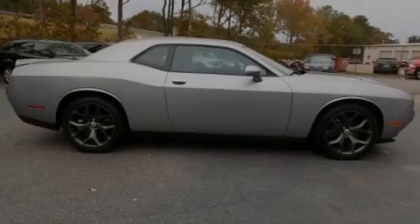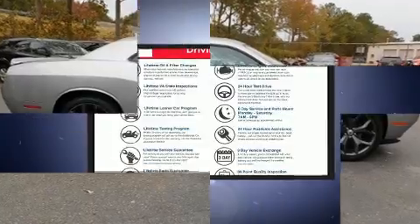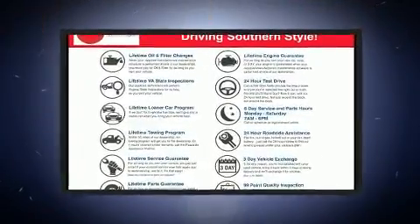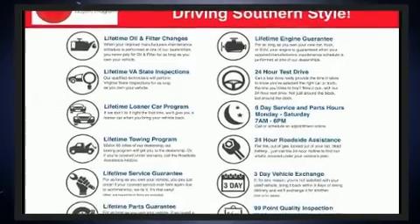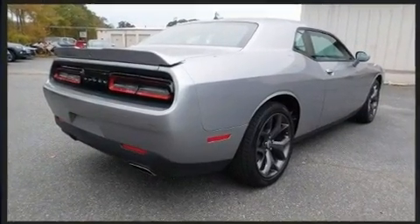Sensibility and practicality define the 2018 Dodge Challenger. This two-door, five-passenger coupe just recently passed the 10,000-mile mark. Dodge made sure to keep road handling and sportiness at the top of its priority list.